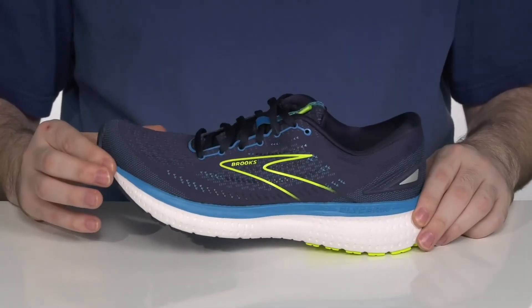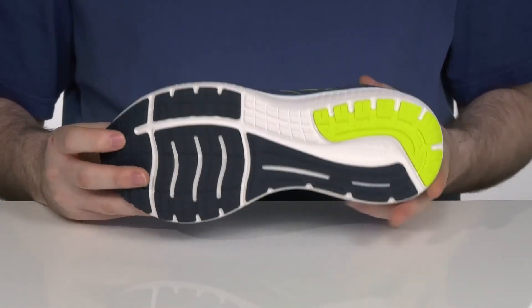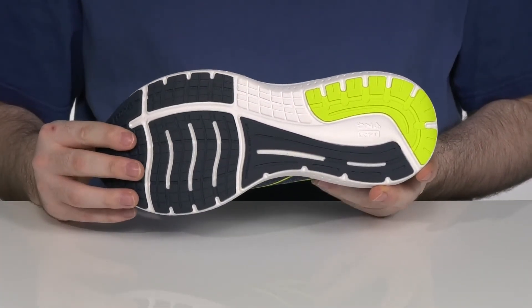It's also going to make that heel-to-toe transition feel seamless, and it all sits on top of a very durable and reliable rubber treaded outsole.